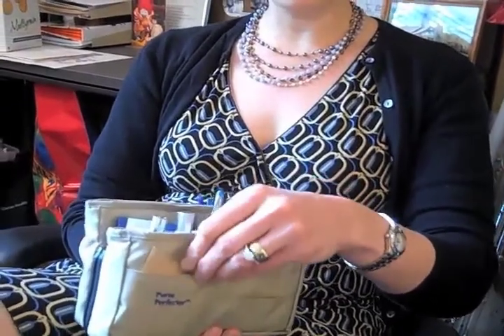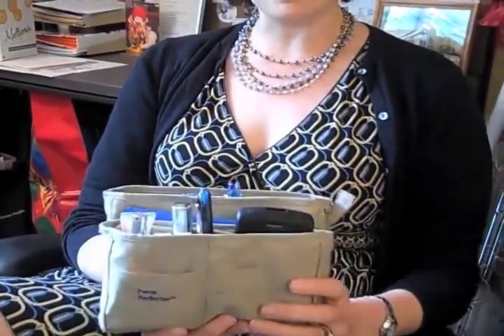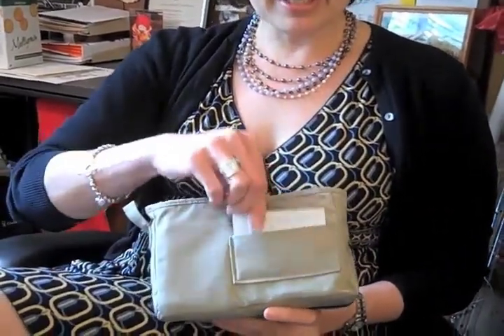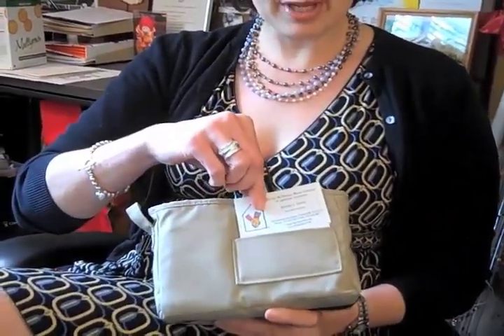On the front, this is where I keep parking tickets and things when I need to find my car in a garage and don't want to lose them in my purse. And on the back are my business cards — my own and cards from people I meet.